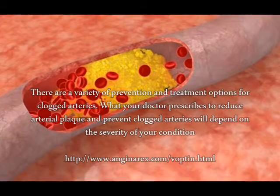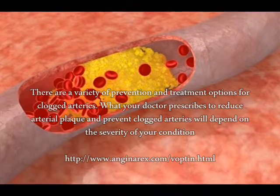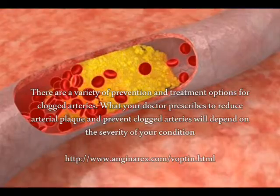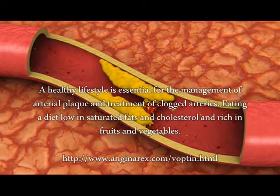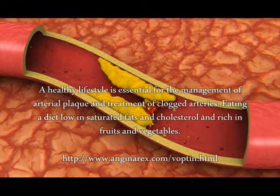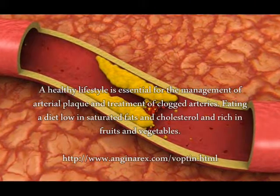There are a variety of prevention and treatment options for clogged arteries. What your doctor prescribes to reduce arterial plaque and prevent clogged arteries will depend on the severity of your condition and your medical history. A healthy lifestyle is essential for the management of arterial plaque and treatment of clogged arteries, including eating a diet low in saturated fats and cholesterol and rich in fruits and vegetables.